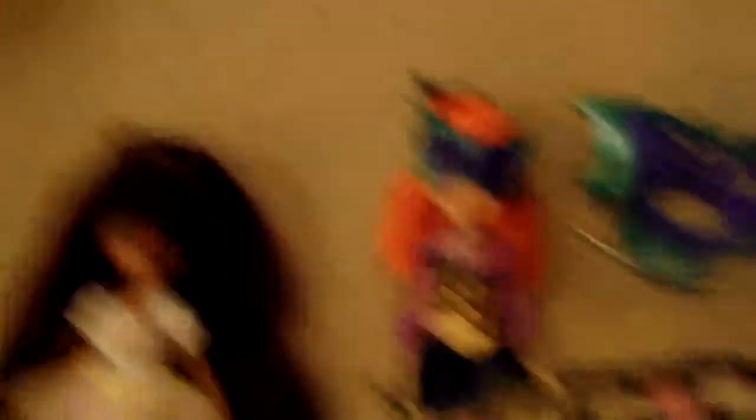One tip about this Sasha doll: if you ever get it, just know that if you try to get these pants or leggings off — or put them back on — it's like trying to put panties on a bed. But yeah, thanks for watching, subscribe guys, and I'll see you later — bye!